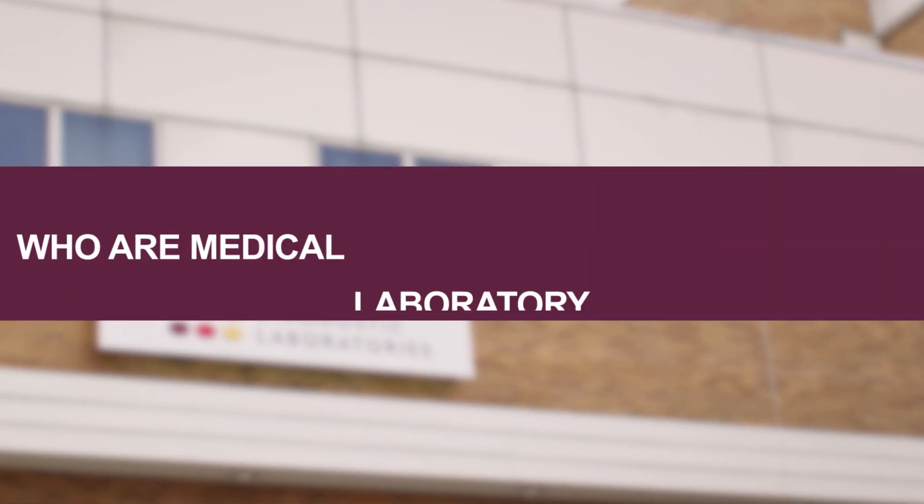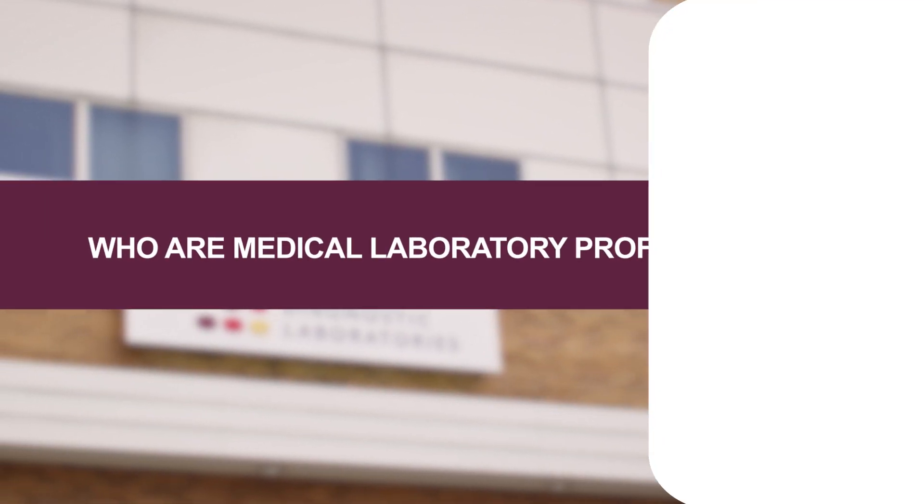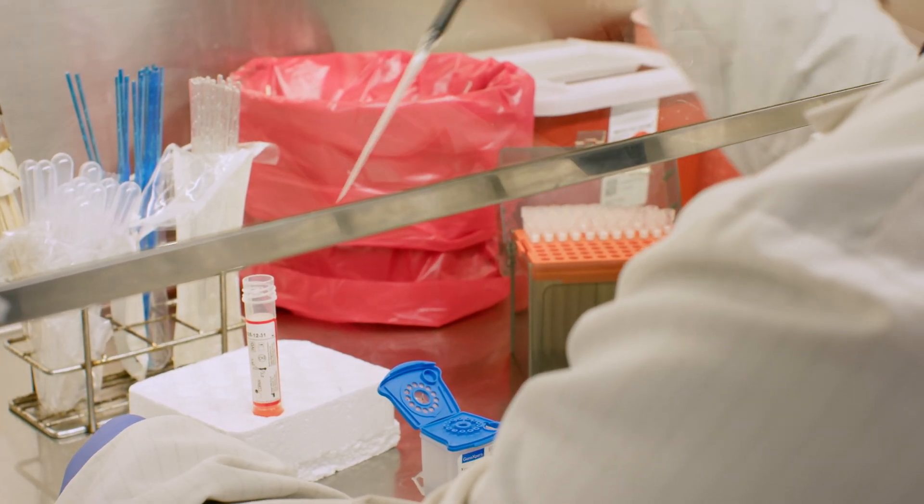I've been working at WDL for about three years now. I was a specimen processor for two years while I was still in college, and then I got hired as a microbiologist about four months before graduating college.